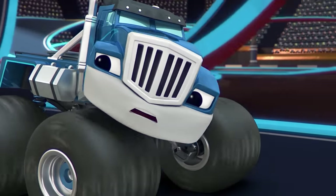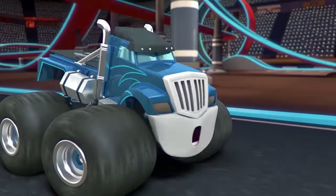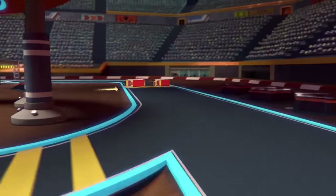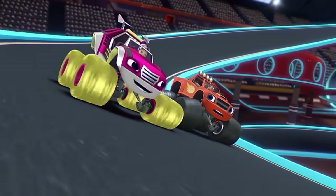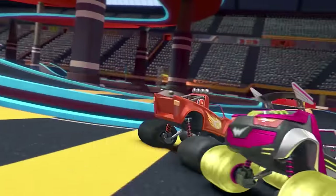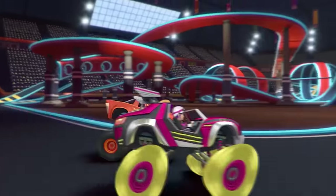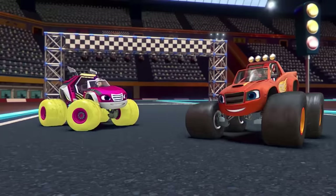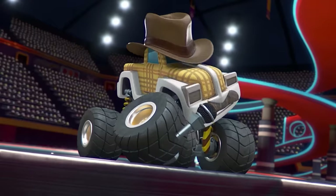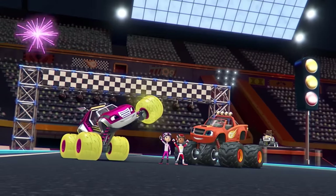Yeah! Woo-hoo! They're behind me — I've gotta do something to stop those guys! Crusher blocked the whole race track! Well, that's not gonna stop us! AJ, Gabby, give us some speed! Woo-hoo! They have done it! What an electrifying race — a shocking victory! They have really put a charge in this crowd! Woo-hoo!